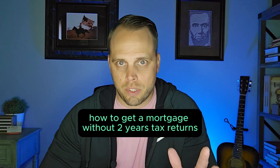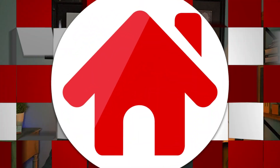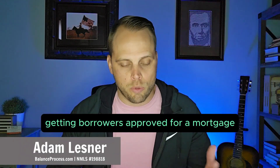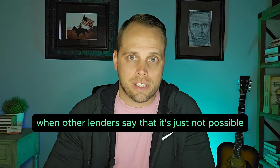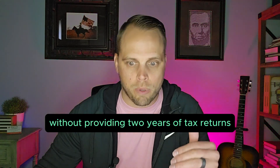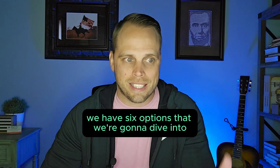How to get a mortgage without two years of tax returns. Hey guys, I'm Adam Lesner and my mission is getting borrowers approved for a mortgage when other lenders say it's just not possible. Today we're diving straight into how to get approved without providing two years of tax returns — we have six options that we're going to dive into.